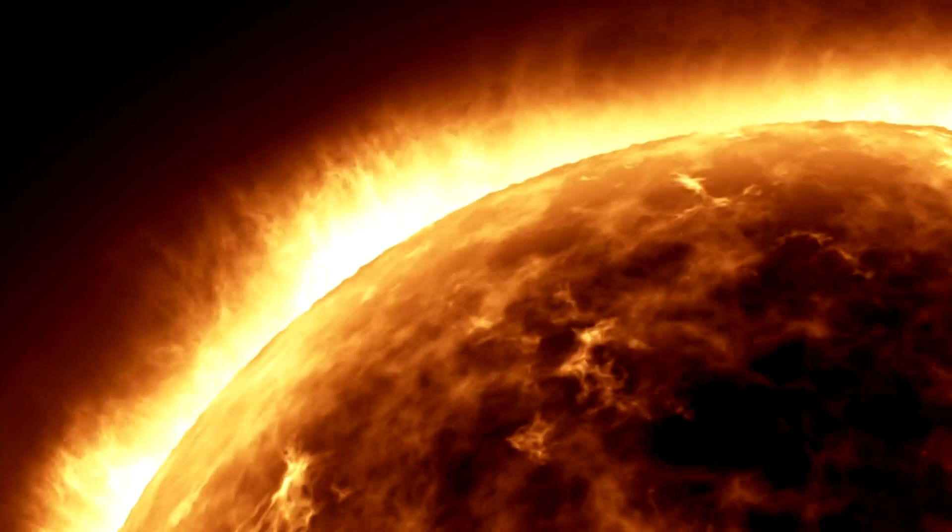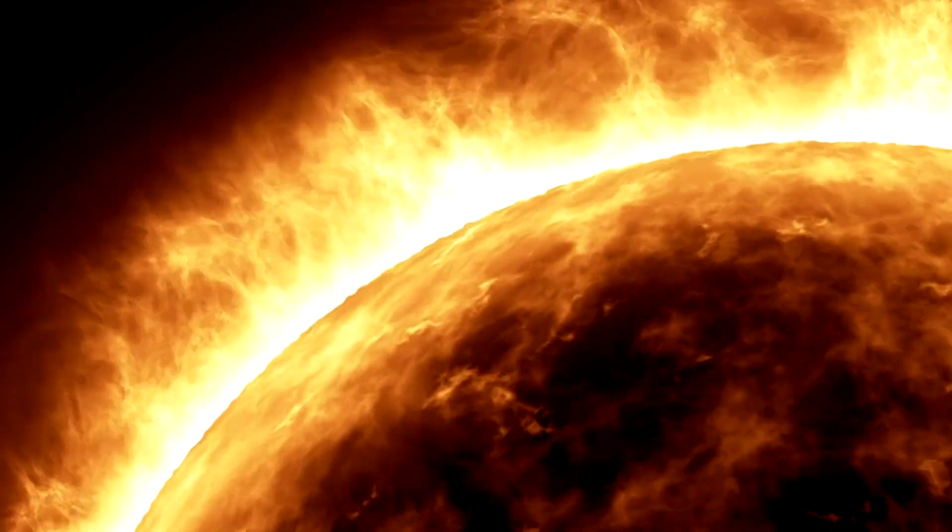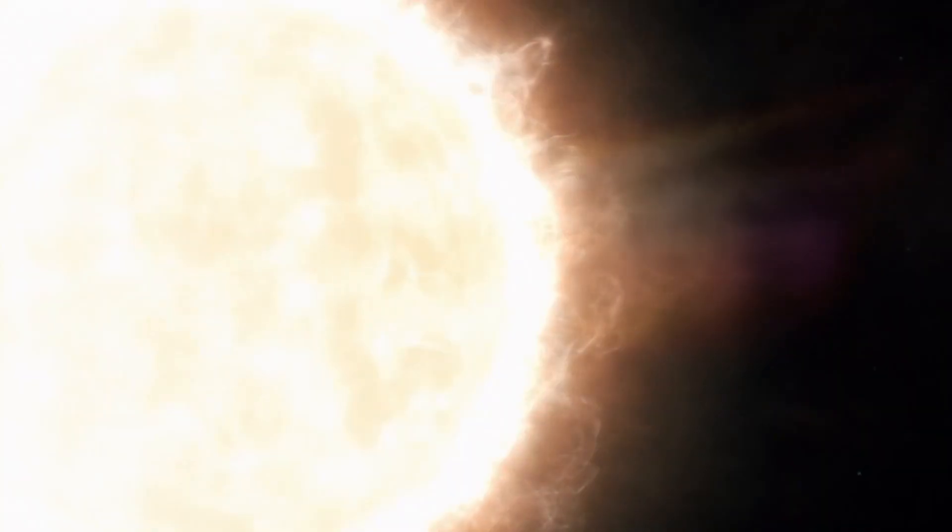Instead of forming closed loops that return to the sun's surface, the magnetic field lines from these regions extend outward into the solar system. These open areas allow solar wind particles to escape more easily into space. When these solar winds collide with Earth's magnetosphere, they create the spectacular auroras that light up the night sky in polar regions.